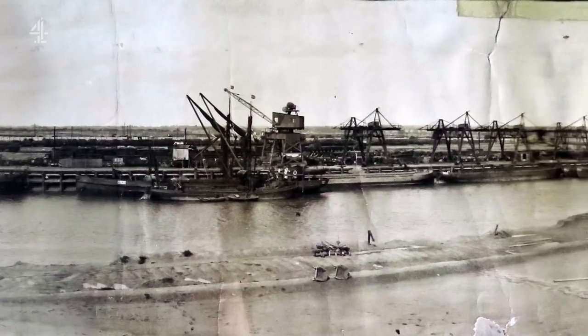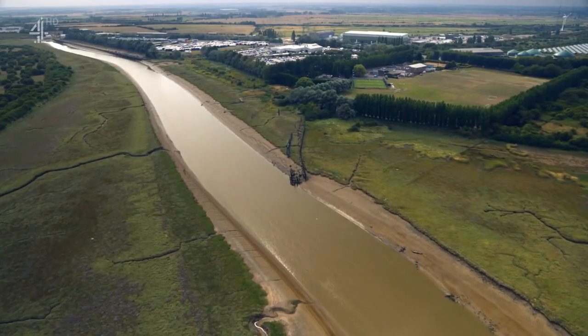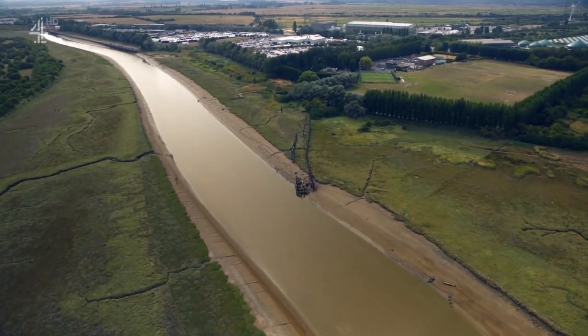The success of Port Richborough depended on it remaining secret from the Germans. But how much did the people of Sandwich know about it, and were any of them involved in running the port? There is more to investigate.